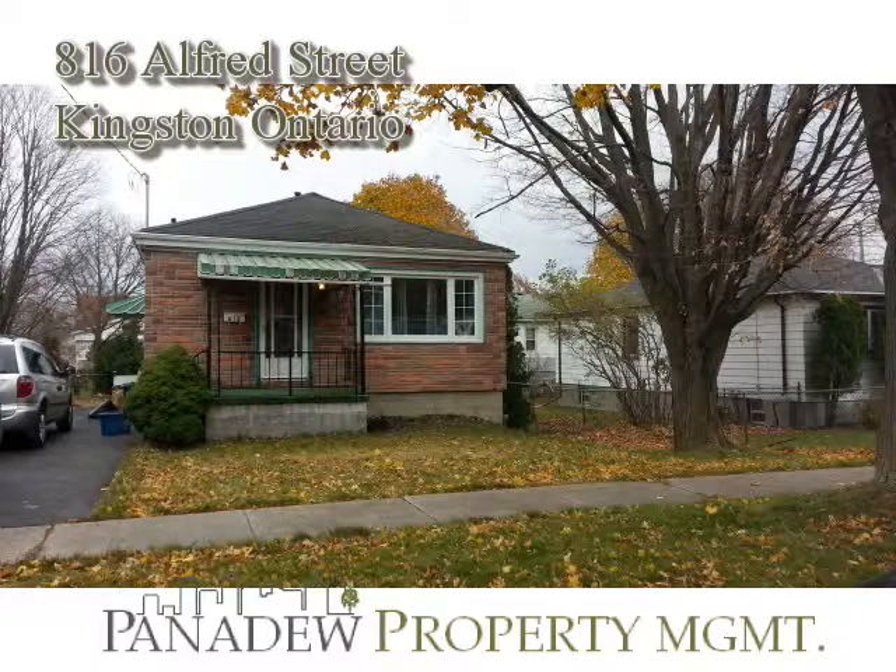Located on the main floor, this unit features three bedrooms, spacious living room, four-piece bathroom, on-site laundry, deck, and parking. Located in the well-established Kings Court neighborhood.